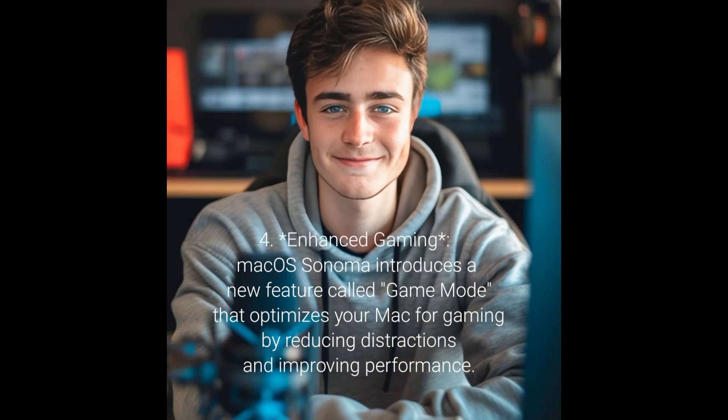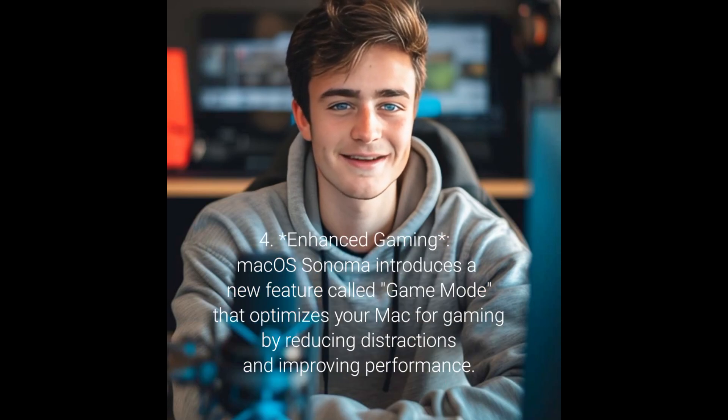4. Enhanced gaming: macOS Sonoma introduces a new feature called Game Mode that optimizes your Mac for gaming by reducing distractions and improving performance.